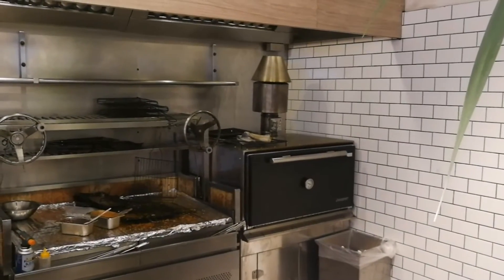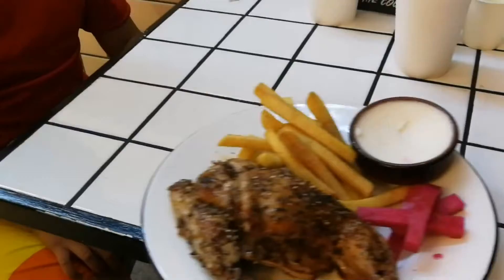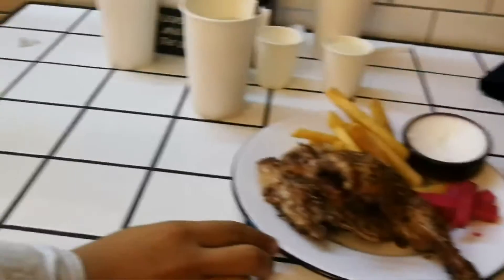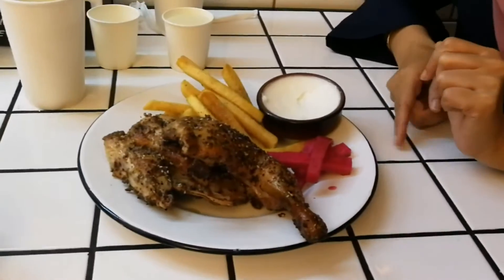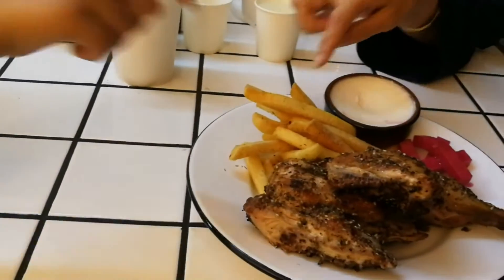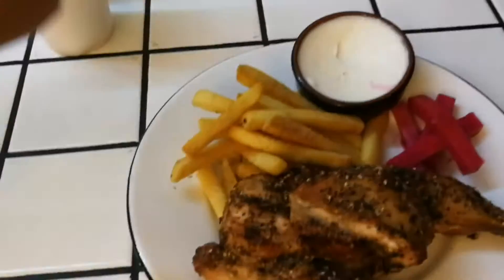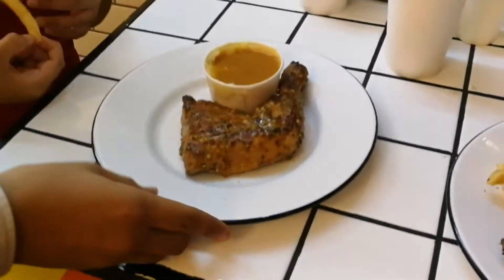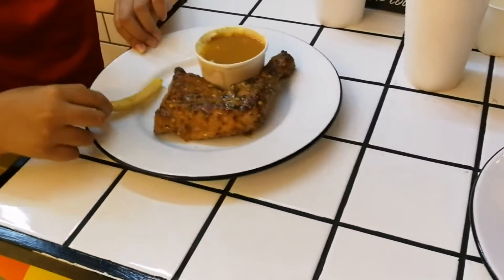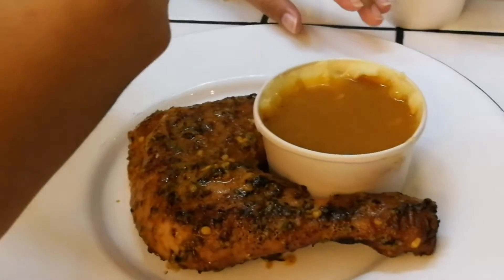This is the oven that they use to grill the chicken. This is the quarter chicken classic with salty chips and garlic sauce. And this one is the spicy chicken with mashed potato.